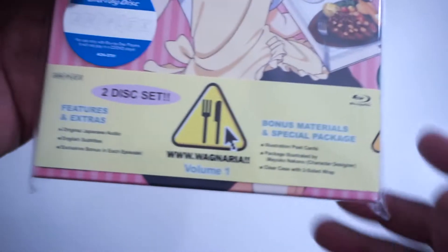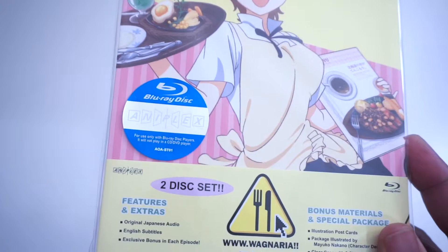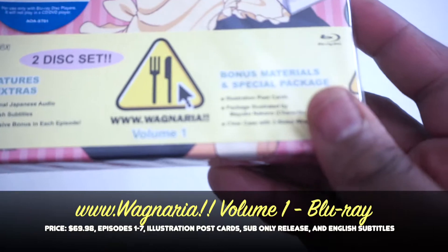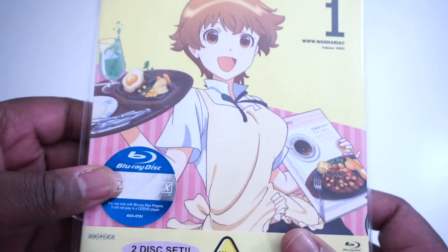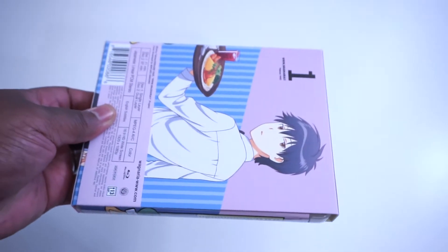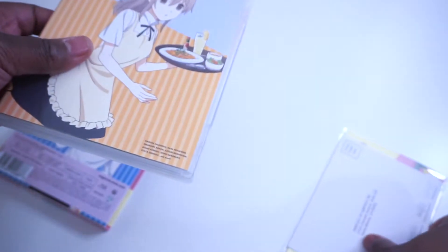Next is Wagnaria Volume 1 — this is kind of like a spin-off series and I believe this costs around $69.98. I couldn't find Volume 2 unfortunately, which really sucks. It's a sub-only release and comes with postcards. I wasn't originally going to pick this up because to me it's not as funny as the original series — it's more of a spin-off — but it does have interesting parts that make me want to laugh.